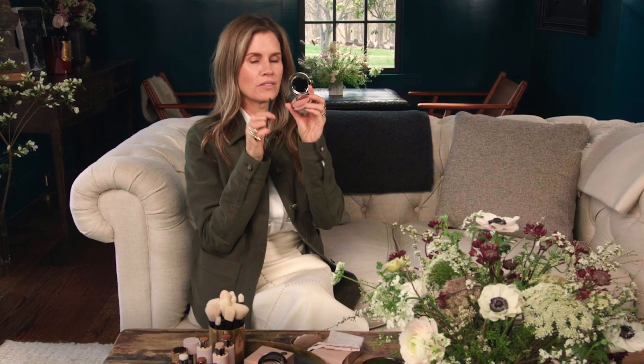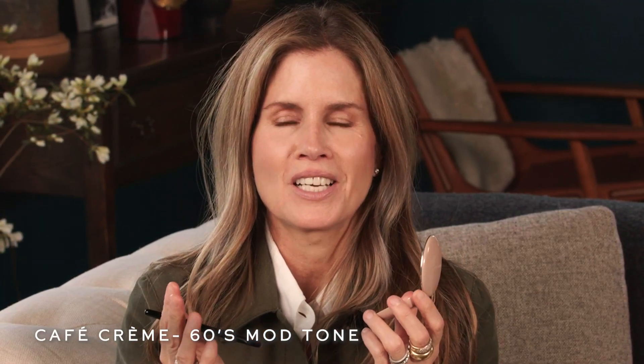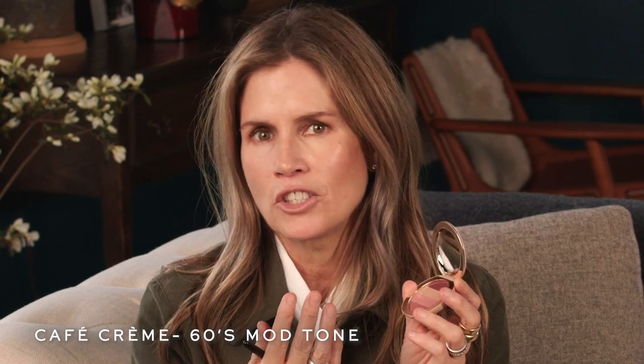So then we have Cafe Creme, which I'm wearing. It's a really beautiful 60s mod color that can be used on its own, or it can be used to give dimension to another shade.